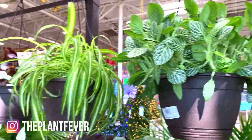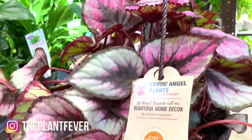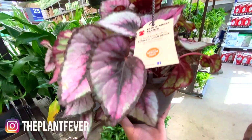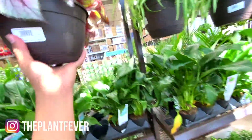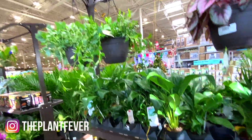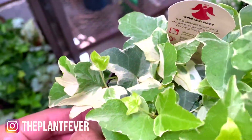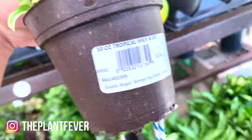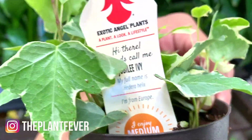Spider plants, phytonia, another really beautiful begonia — that is so beautiful. Some ivies, more pistolias. Oh my god, this is so cute — I just love white variegation, for $3.98. Jubilee ivy, so pretty.